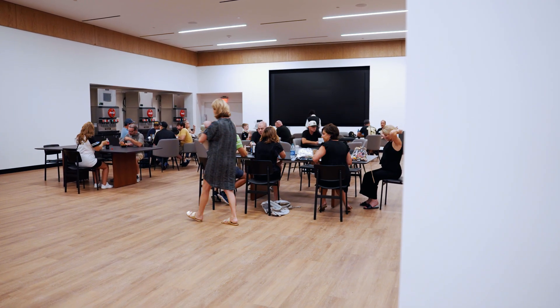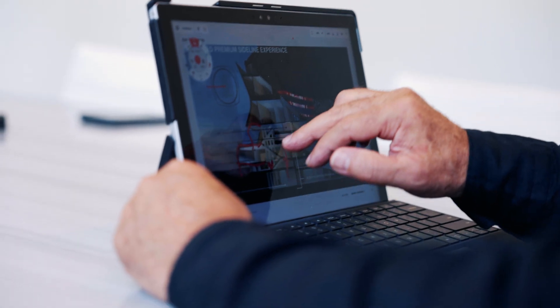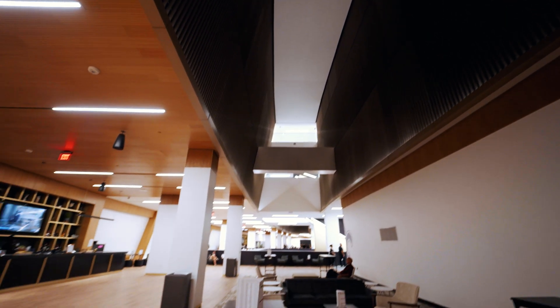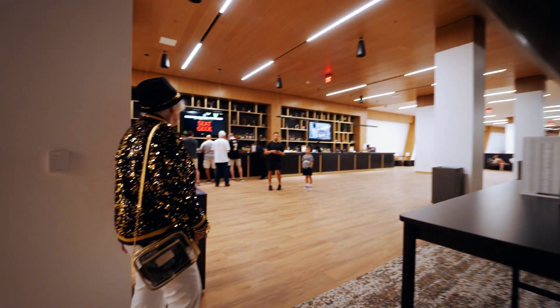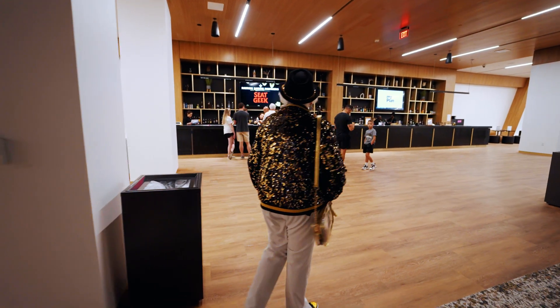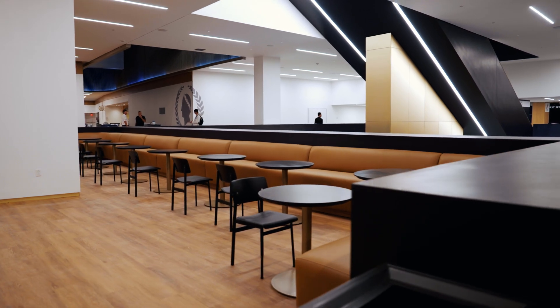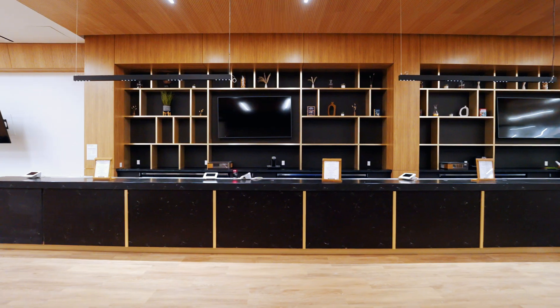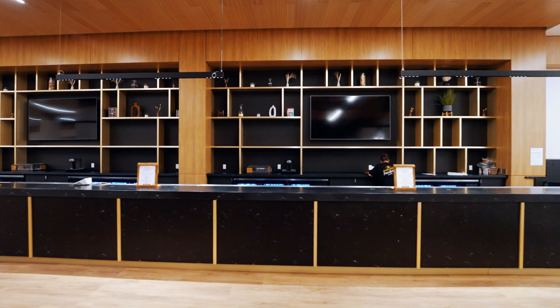All of the levels two, three, and four connect. So as you're in your suite, you can actually look down into the club space and look up into the suite space — so all of it's connected. We also created very unique food and beverage and bar experiences for those clubs.